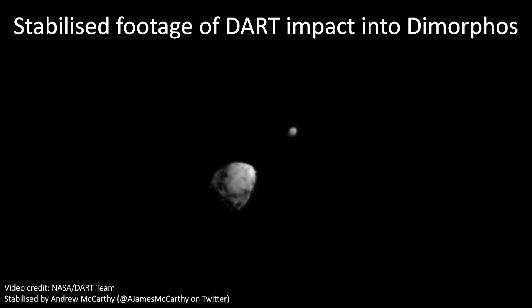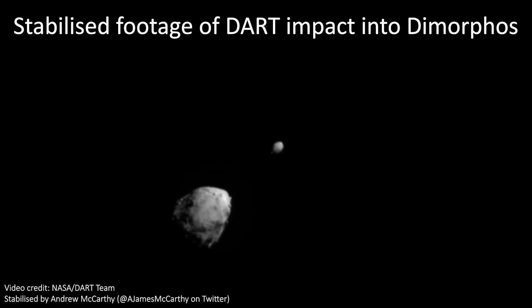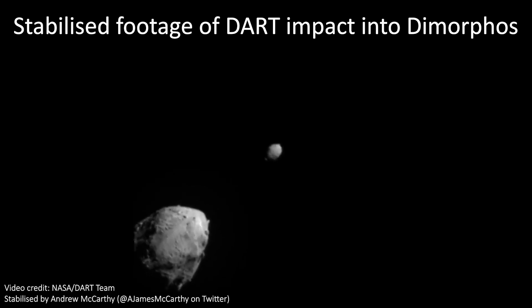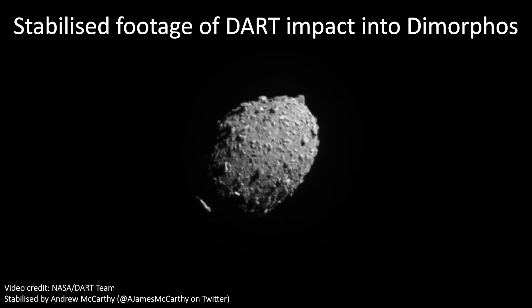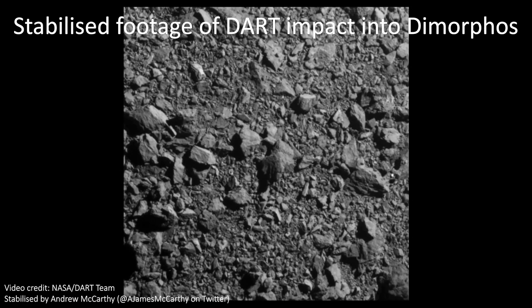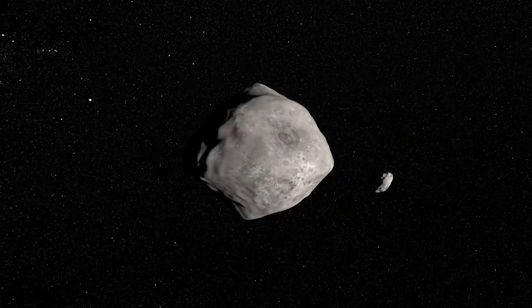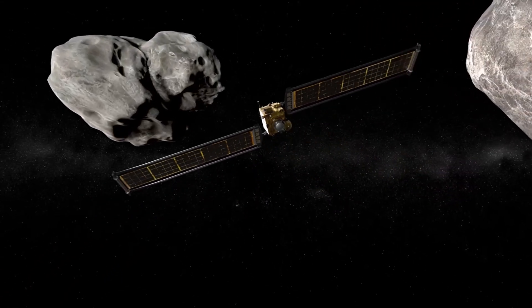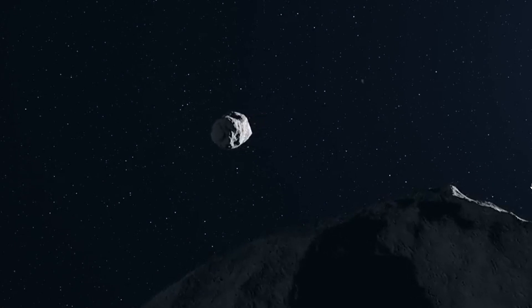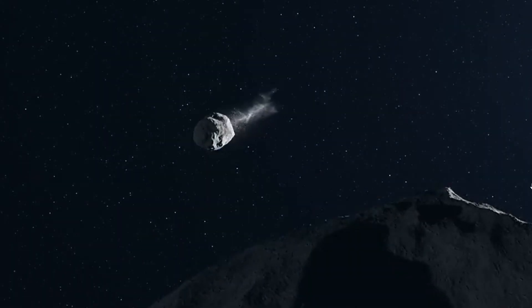On September 26th, 2022, NASA smashed a spacecraft into an asteroid called Dimorphos, all in the name of testing a way to defend planet Earth from potentially hazardous asteroid strikes in the future. The goal is to reduce the speed of Dimorphos enough that its orbit around a larger asteroid, Didymus, becomes shorter. This would demonstrate that we could deflect an asteroid enough to save the planet if we ever had to.